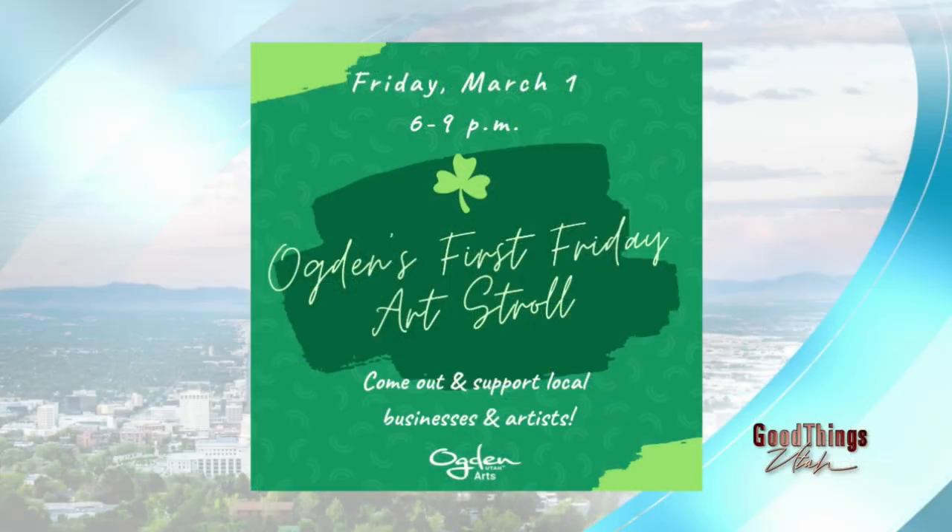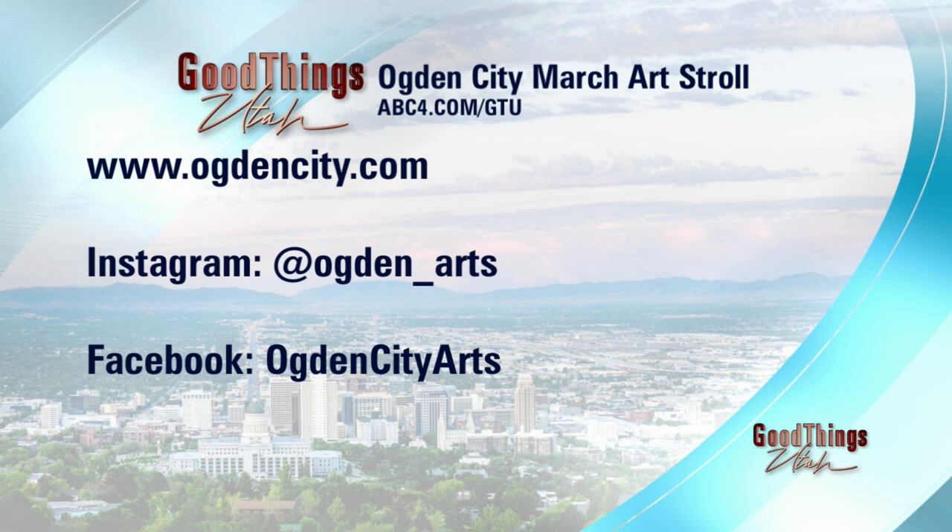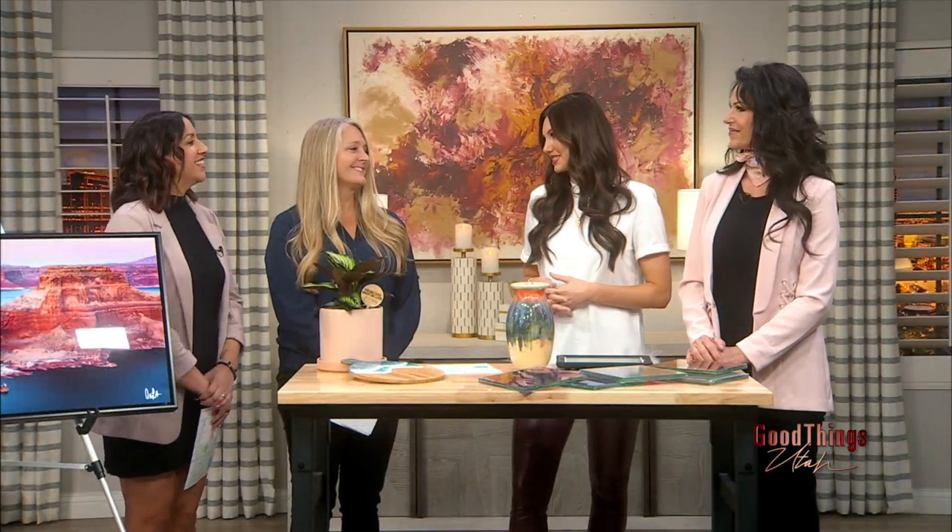It's like the hop-on hop-off buses they have in Europe — but for Ogden. If you're ever in Ogden, feel free to come out. You can visit their website and Instagram. Art stroll happens every single month on the first Friday — and March's edition is happening today!